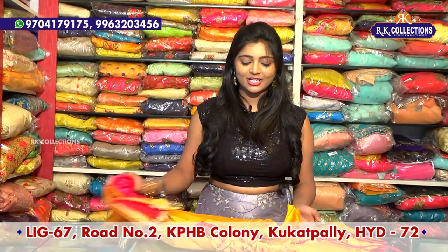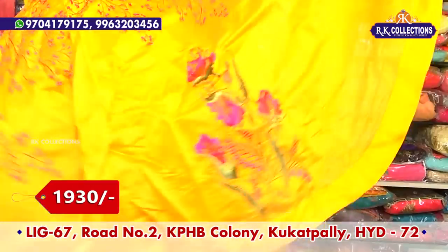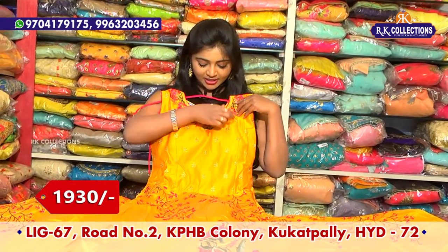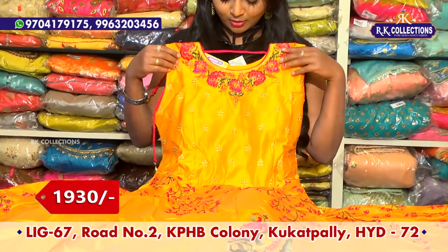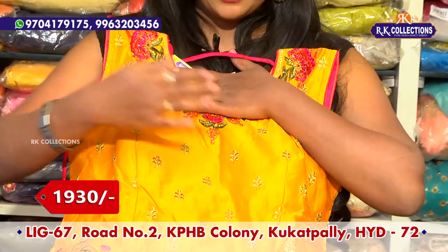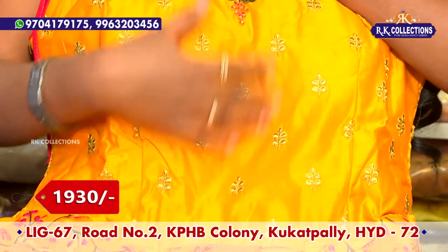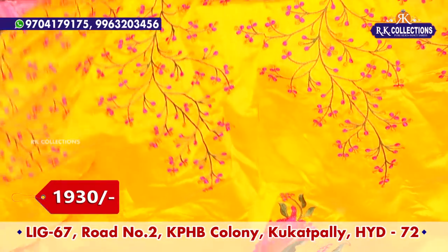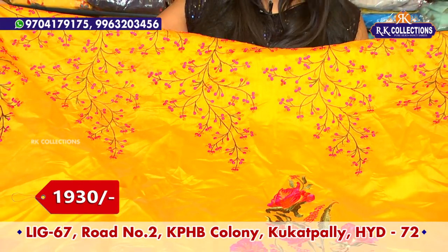We have different color combinations — traditional color combinations, yellow and pink, pink, orange, brown, and also pink and orange with beige colors. We use orange, pink and green color combinations.